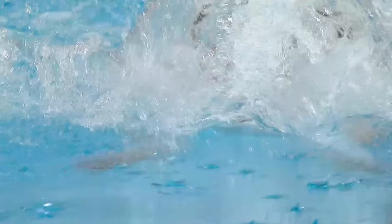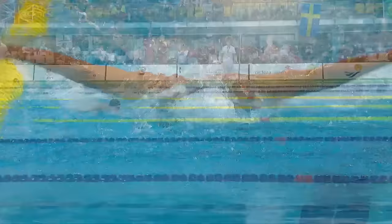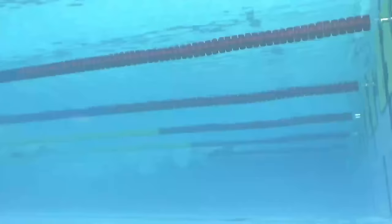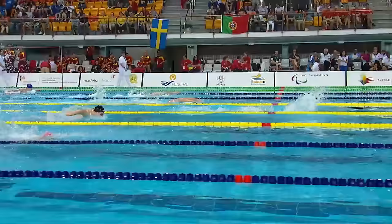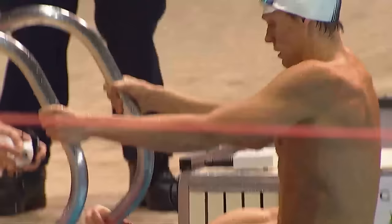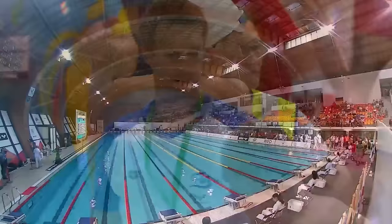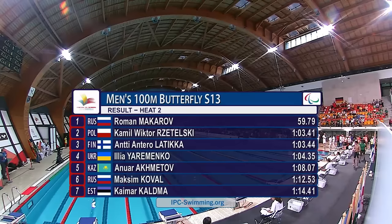So Leski from Poland getting in there at 1:03.41, but there's Roman Makarov. He's another swimmer who used to swim for Belarus and moved over to Russia about five or six years ago, competing for Russia ever since. I think 2010 was the time they switched over — Makarov and Sergey Punko have been stalwarts of the Russian team ever since. And there is Makarov at 59.79.